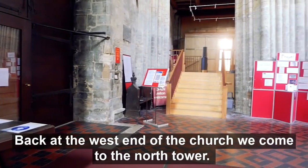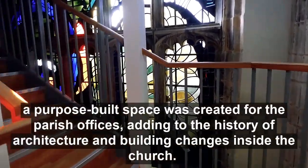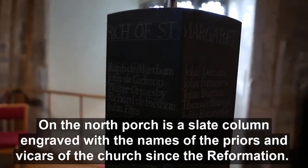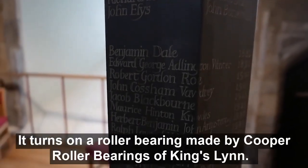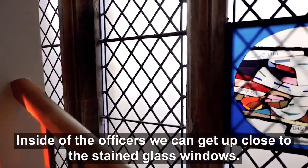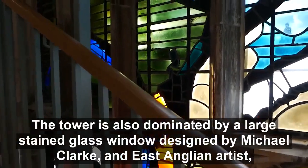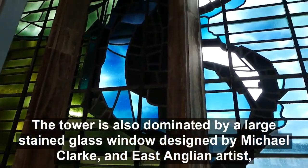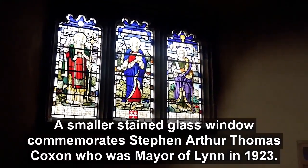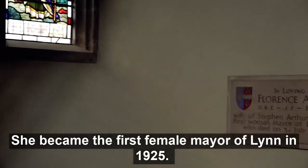Back at the west end of the church, we come to the North Tower. In 2019, after securing a National Lottery Heritage Grant and gathering the remaining funds needed, a purpose-built space was created for the parish offices. On the north porch is a slate column engraved with the names of the priors and vicars of the church since the Reformation. This tower is also where much of the modern stained glass is housed. A small stained glass installation with a flame of the Holy Spirit commemorates Reverend Justin Bambury. The tower is also dominated by a large stained glass designed by Michael Clarke, an East Anglian artist, installed in 1967. A smaller stained glass window commemorates Stephen Arthur Thomas Coxon, who was mayor of Lynn in 1923. His wife was Florence Ada Coxon, remembered on a stone plaque nearby — she became the first female mayor of Lynn in 1925.